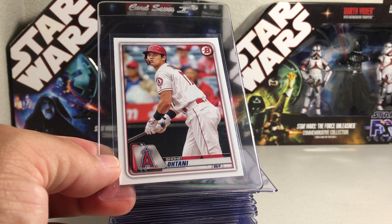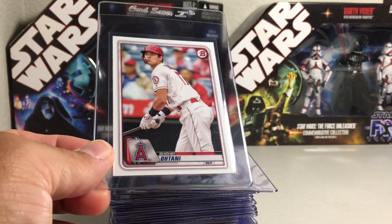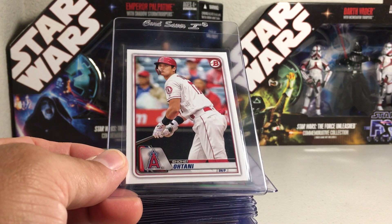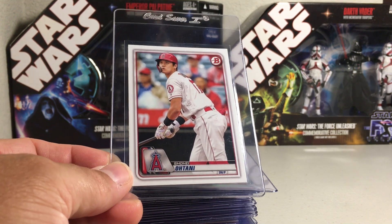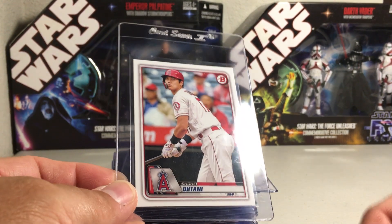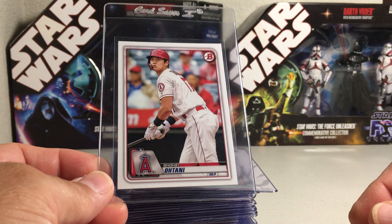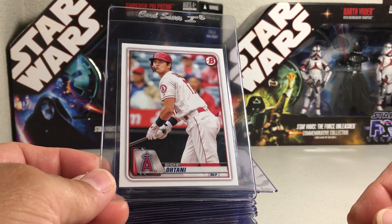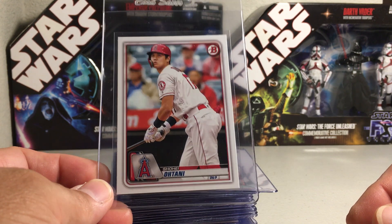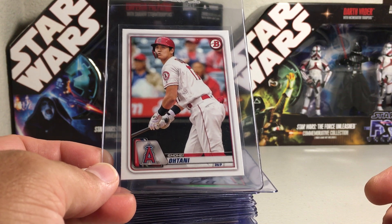Hey YouTube, Santa Frank here. Today this episode of Hobby Talk Tuesday is like an all-star game special. Since the All-Star Game is going on today, I wanted to talk about probably the hottest player in baseball right now - Shohei Ohtani. I'll show some cool cards I've collected over the past couple years and some cards I'm planning on sending in to get graded once PSA opens things back up at a good price.